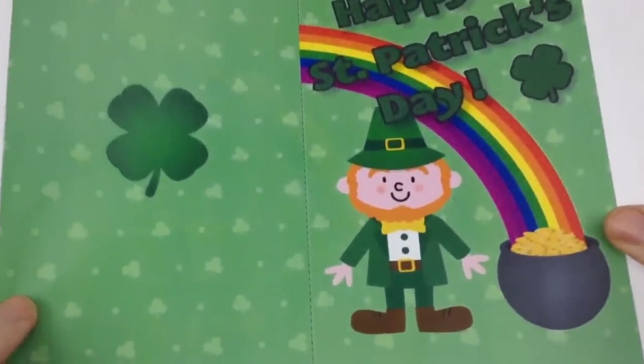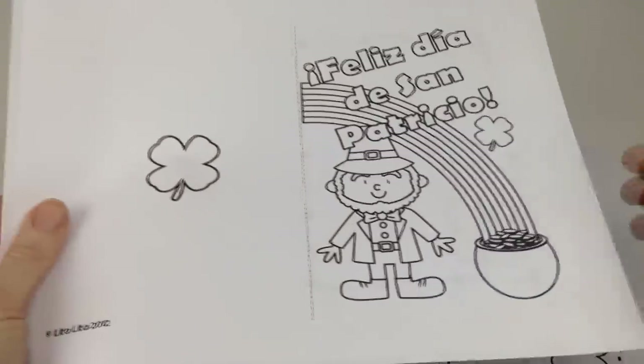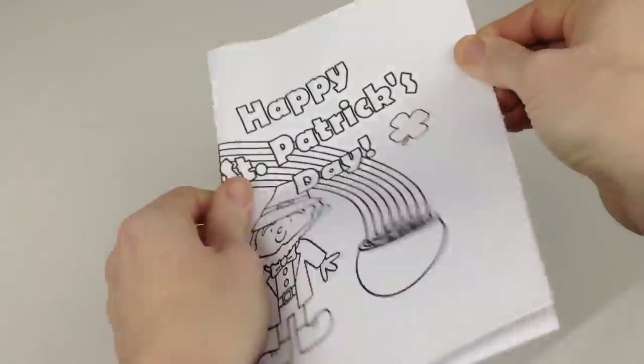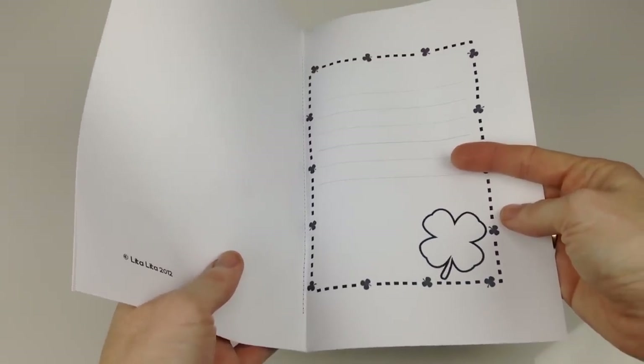Paola of Lita Lita has a St. Patrick's Day card that students can make, available in Spanish and English — two different versions, in color and black and white. You just print back to front and students will have their own St. Patrick's Day greeting card that they can color and write in to give to someone special.